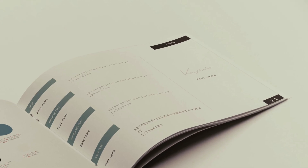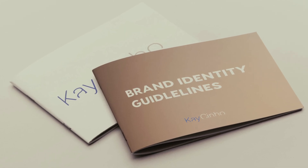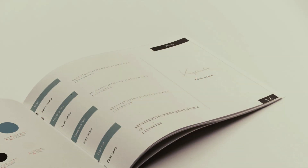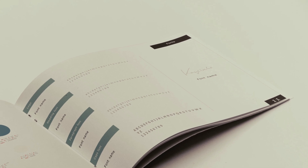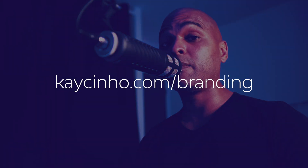If you want a killer brand identity, I created a brand identity guidelines template you can download on my website for free. It was initially created for Affinity Designer, but you can use it with Adobe Illustrator with a workaround. Just go to cassino.com/branding. That's it for this episode — make sure you don't miss the next one, and in the meantime, don't forget to invest in your success.